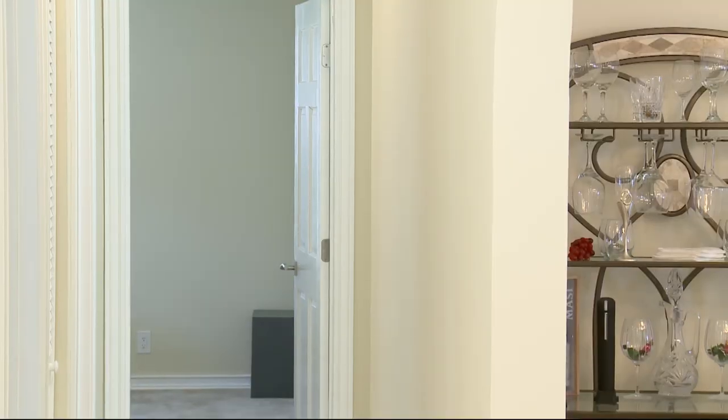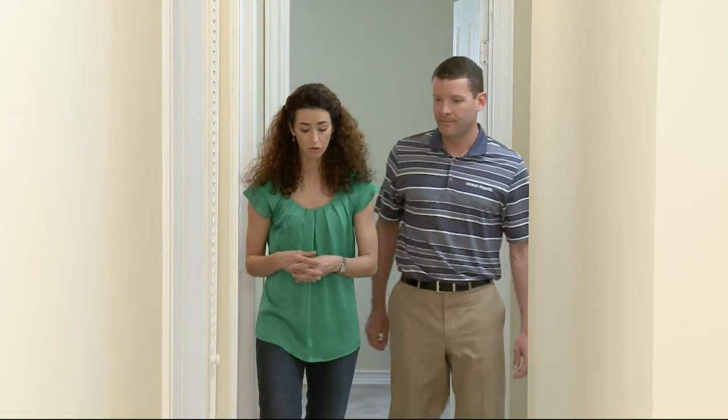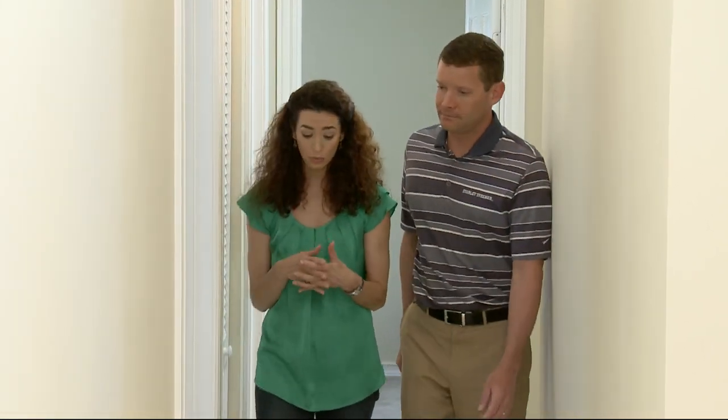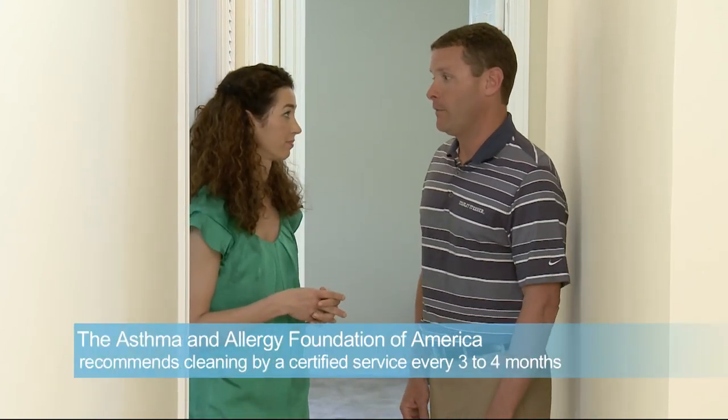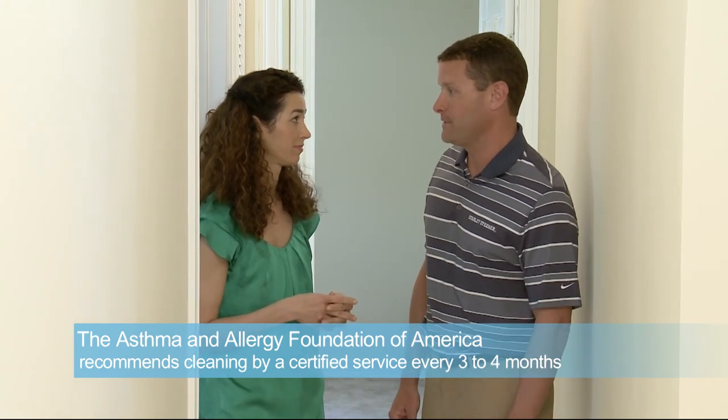We need to do everything we can to control the dust because the vacuum can only do so much. This is really going to help with the pet dander, but I know that other allergens can build up in the house. And because we have asthma and allergy problems, how often should we get the carpet cleaned? The Asthma and Allergy Foundation of America recommends professional cleaning with a certified service every three to four months.